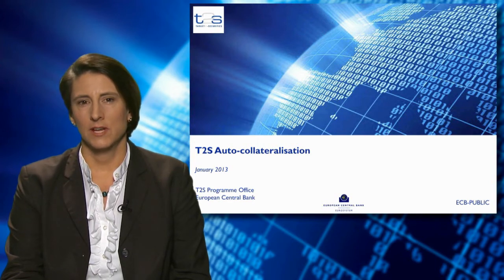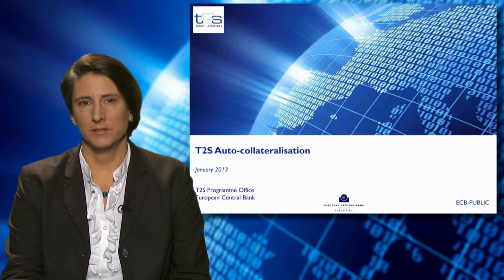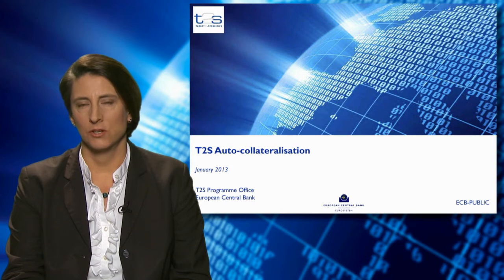Auto-collateralisation is available to payment banks and to their clients in T2S. In the context of T2S, a payment bank is an entity that provides liquidity for the purpose of settling securities.